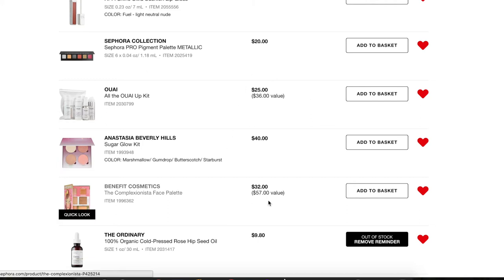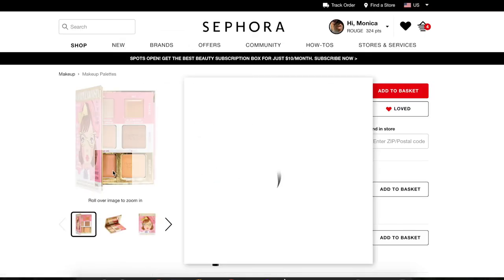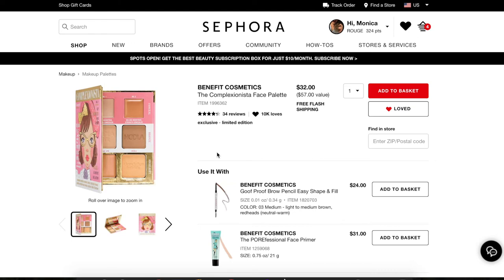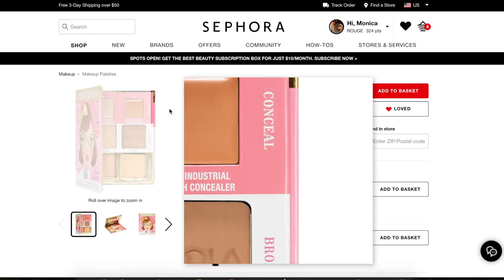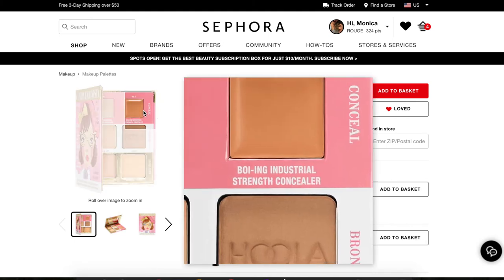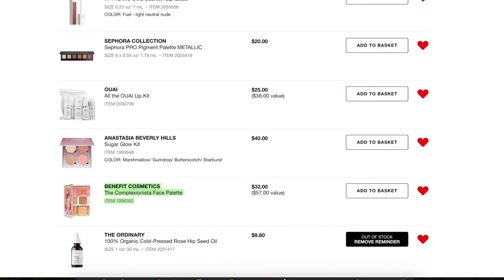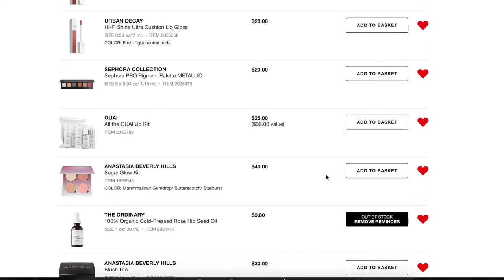The next three I'm taking off. First, the Benefit Complexinista Face Palette — I thought it was a good idea until I really looked into it. You get the Hula, Hula Light, two highlighters, and two concealers. I like their highlighters and the number two Boing concealer, but I tried the Hula bronzer and hated it. It makes no sense to buy this if I'm only going to use the highlighter and concealer. I also don't like cream products right next to powder — it's just not for me.